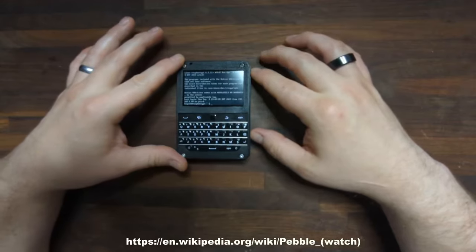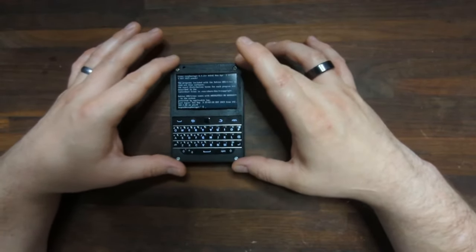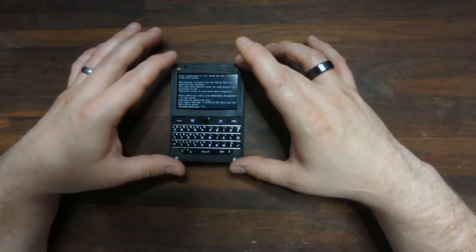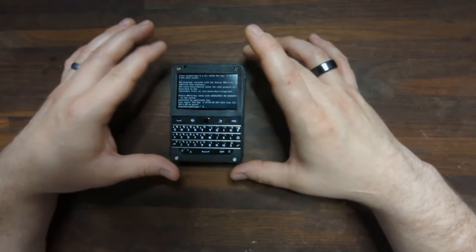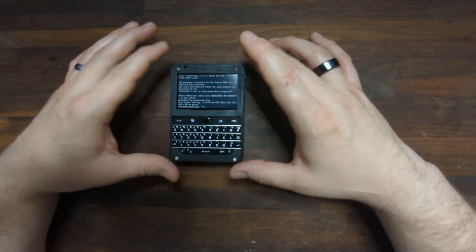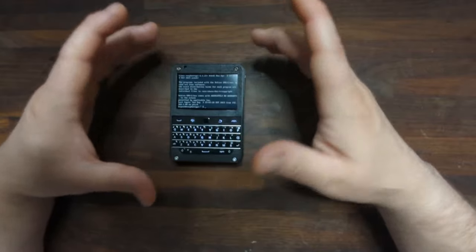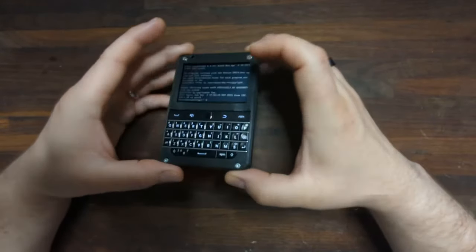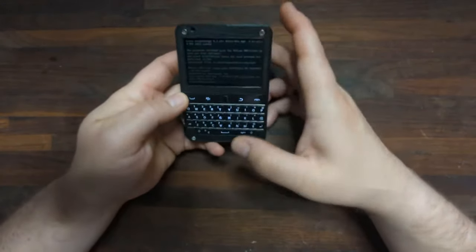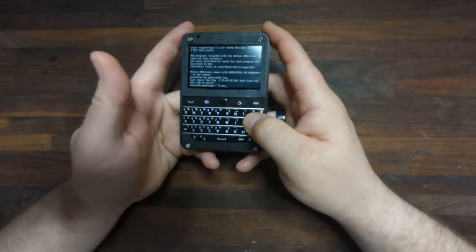This device is designed at present to be a dev kit. That means there's an ever-growing population of people who have this device and are programming it — modifying the programming on it to make it do what they want it to do. In my case, I've got the ability to run a couple of programs.